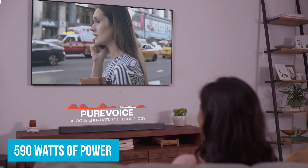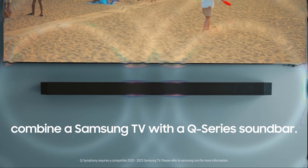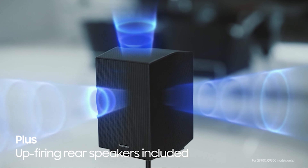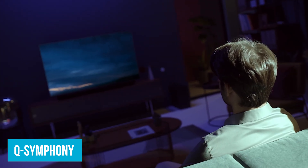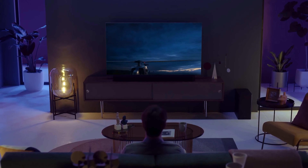Number 2: Samsung HW-Q600C. If you're looking for the best soundbar under $500 with Dolby Atmos, the Samsung HW-Q600C is a stellar choice. The 3.1.2 channel sound is like stepping into a whole new world of audio. Connecting it to your TV is easy thanks to HDMI eARC — just one cable, less hassle, no compromise on sound quality. Samsung's Q-Symphony syncs the soundbar with your Samsung TV speakers for a fuller, surround sound experience without needing extra speakers.